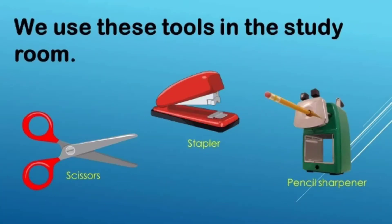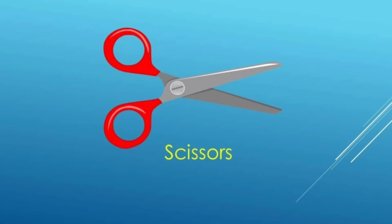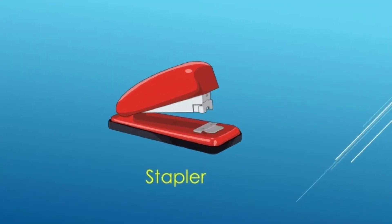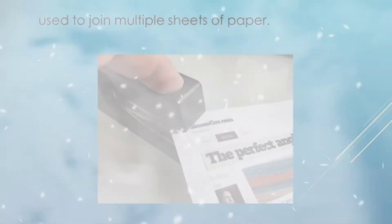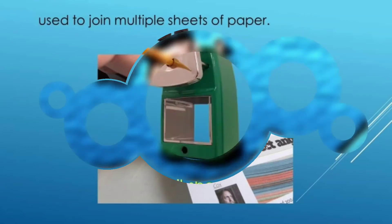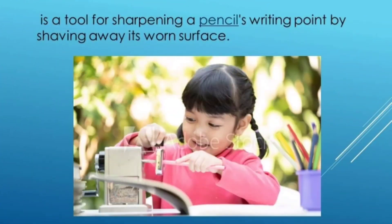We use these tools in the study room. Scissors are used for cutting various thin materials such as paper, cardboard, metal foil, cloth, rope, and wire. Staplers are used to join multiple sheets of paper. A pencil sharpener is a tool for sharpening a pencil's writing point by shaving away its worn surface.